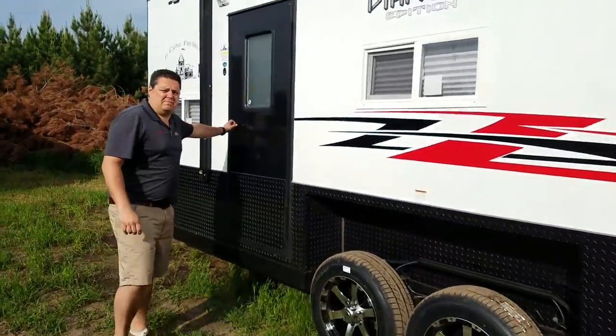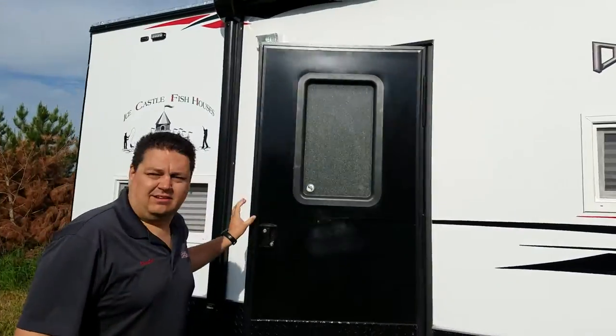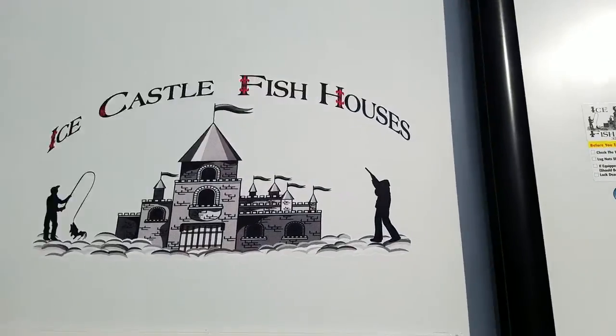So let's go take a peek inside. Looks like we're going to have a good day for this, so let's take a peek and see what we got.